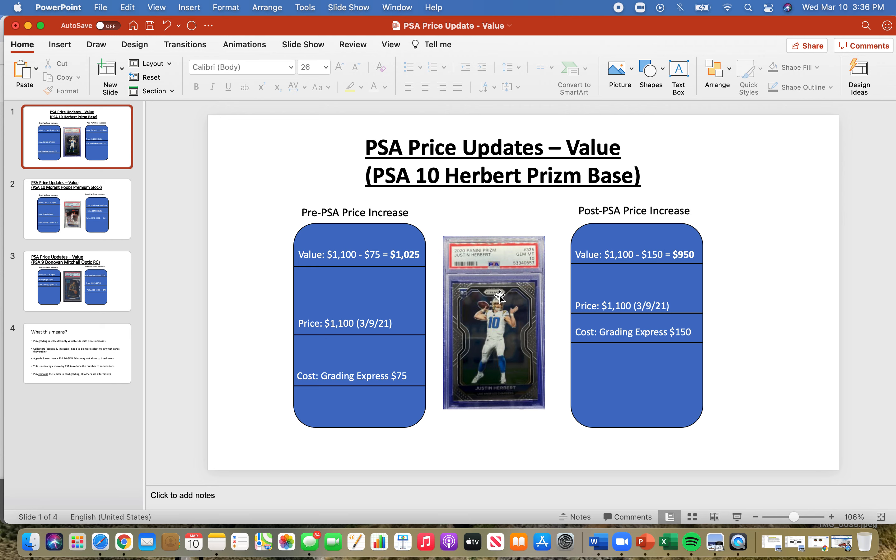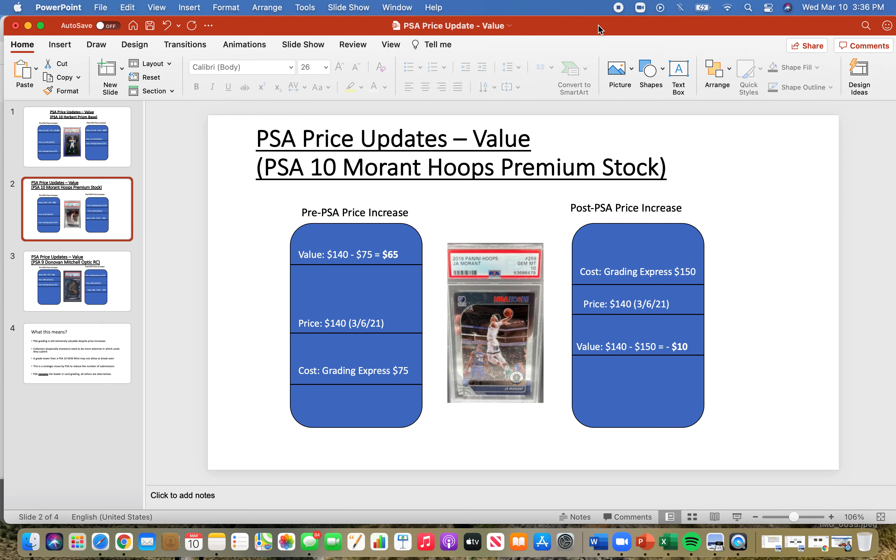So yes, you should still grade at the increased price point if you have valuable cards. Now let's look at a lower-end card — the Ja Morant Premium Stock Hoops base. I did get a Gem Mint 10 on this one as well, and I submitted it when the cost was $75 for Express. The value is anywhere between $100 and $150 — I saw one for $140 on March 6th — so my profit margin is about $65.